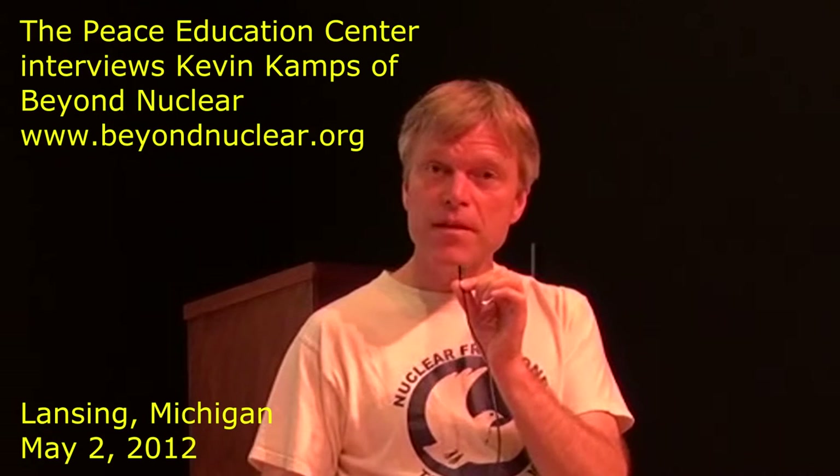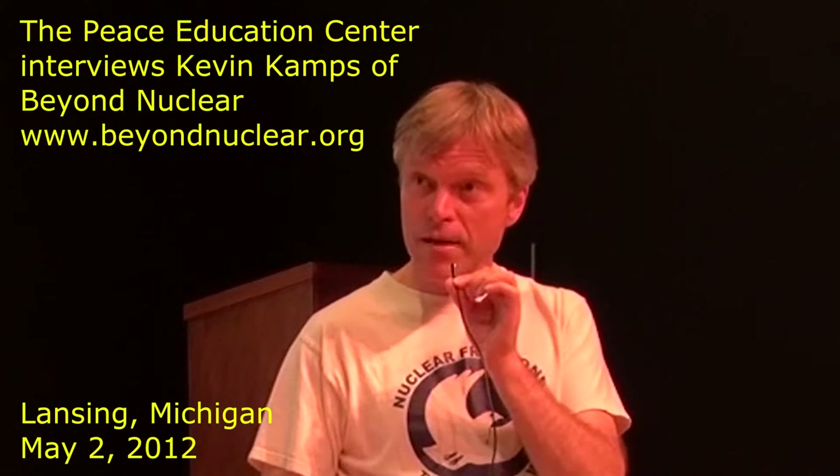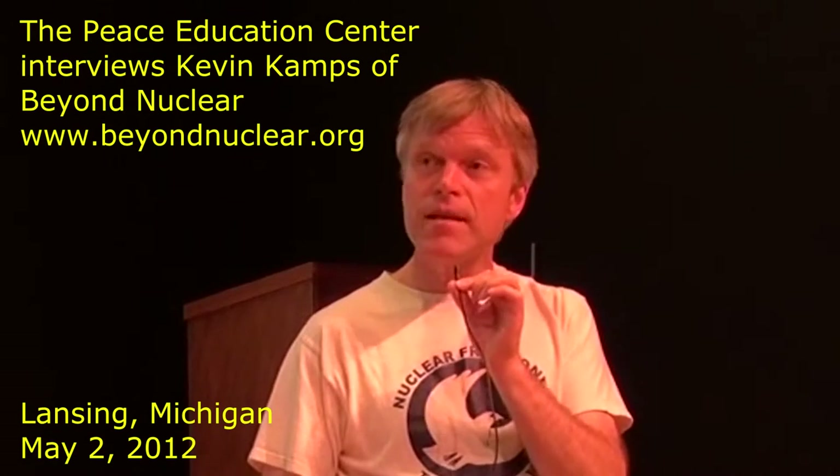Three operating reactors at Fukushima Daiichi suffered meltdowns. There's growing evidence that Unit 1 may have begun to melt down just from the earthquake, because there were high radiation readings on site before the tsunami hit, about an hour after the earthquake, and there are workers now testifying that they saw pipes come off the walls and break in Unit 1.